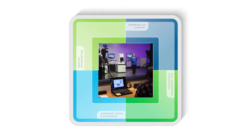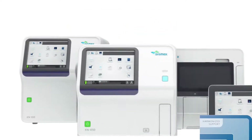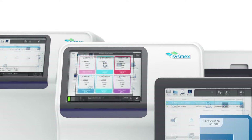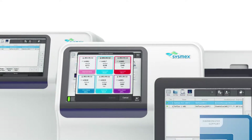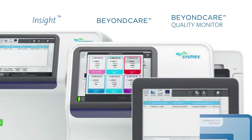Sysmex takes pride in providing harmonized support and putting customers first. We have demonstrated our commitment to support by introducing programs like Insight, Beyond Care, and the new Beyond Care Quality Monitor.